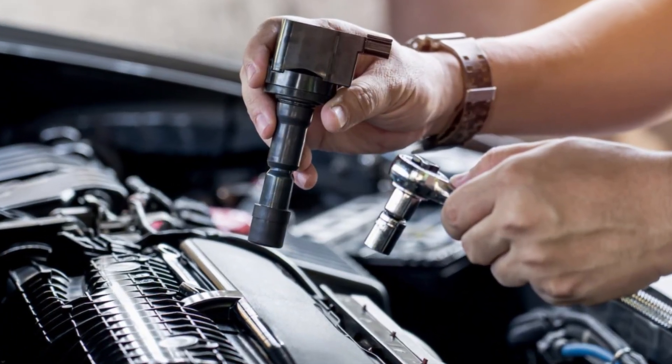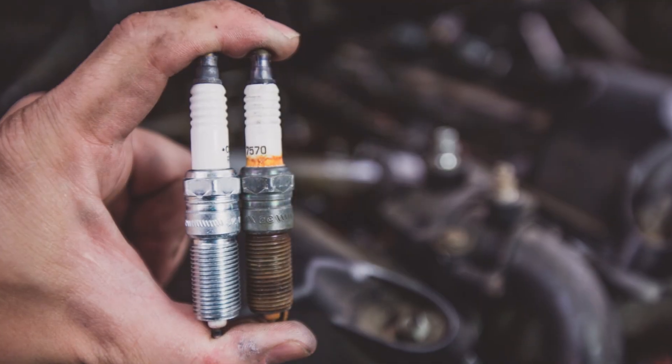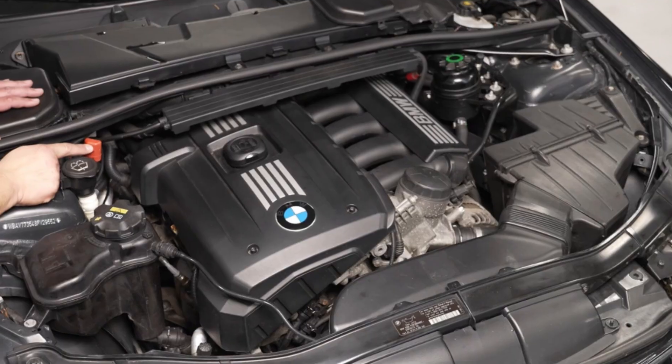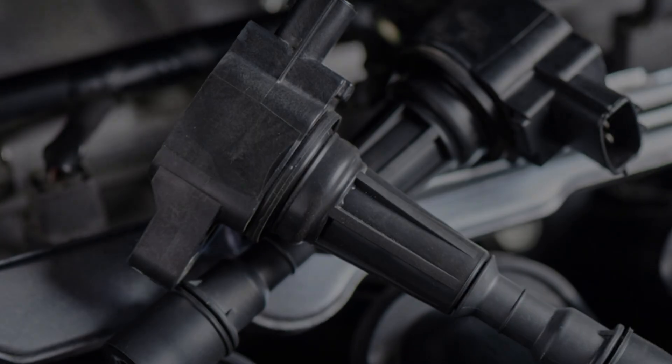Want to avoid this problem in the future? Keep your ignition system healthy by using quality spark plugs and changing them at the recommended intervals, keeping engine bay moisture and oil leaks in check, and avoiding cheap aftermarket coils that don't meet OEM specs.